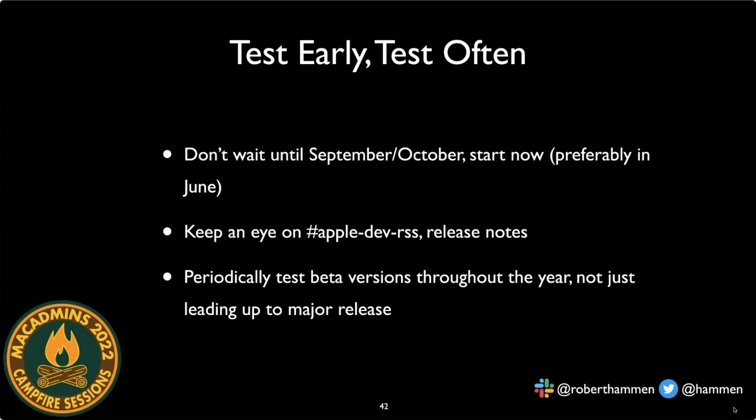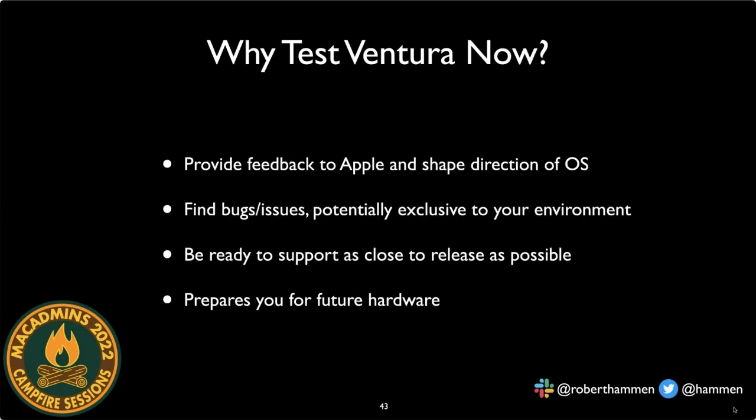Because Ventura is still dynamic and in flux, testing now gives you the ability to provide feedback to Apple. If a feature is a deployment blocker, Apple needs to hear that before the OS ships — otherwise the OS will ship in an undesired state. You may also find bugs specific to your environment. The goal is to be ready to support the new OS when it releases and have your users able to upgrade to Ventura the day it ships.